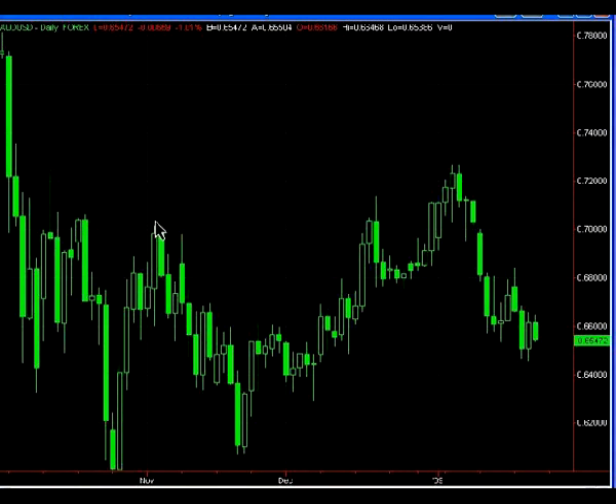The next chart is the Aussie Dollar. Not much has changed here — still waiting for favorable risk-to-reward entries that we have found in the other pairs.